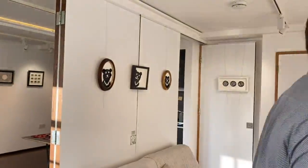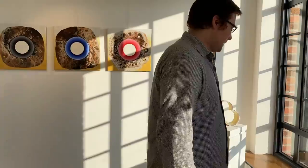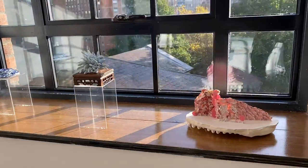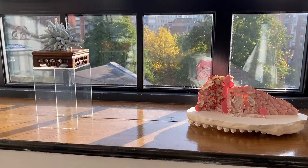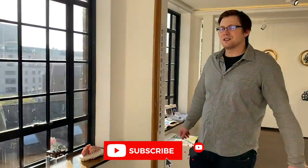Coming through here, we've got more of Wensche's ceramic pieces on the windowsill. I've got these banana-like little sculptural pieces there. If you like this video and would like to watch more videos like this, you're welcome to subscribe to my channel so you don't miss out on future upcoming videos.